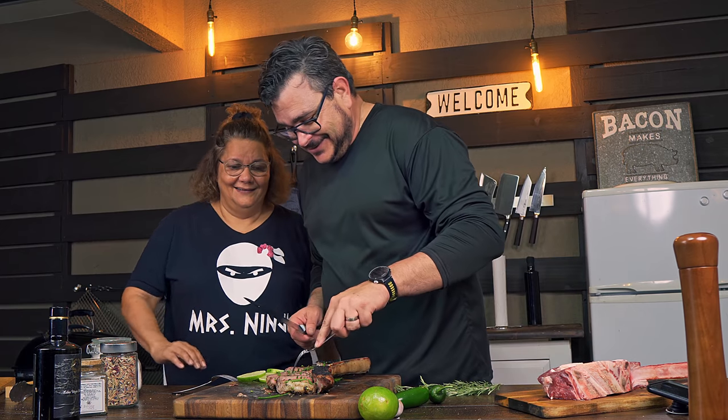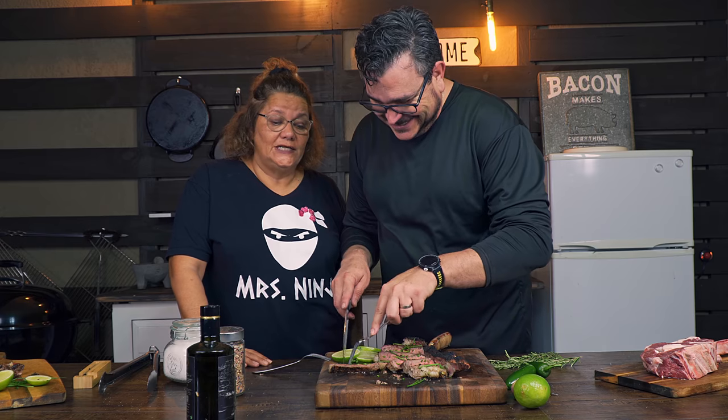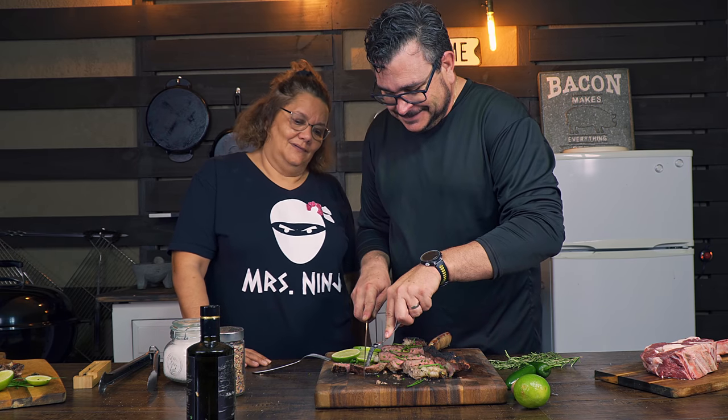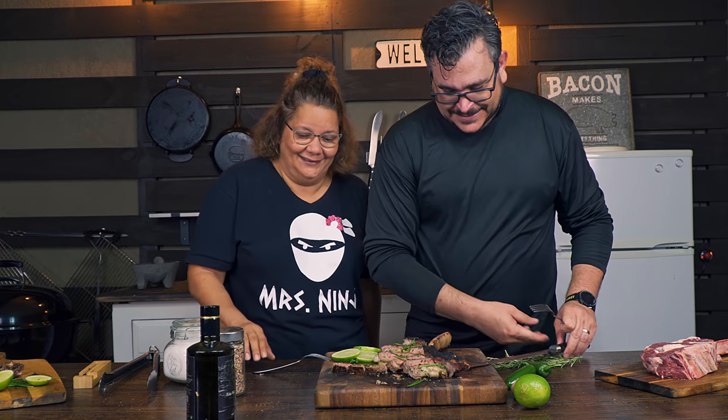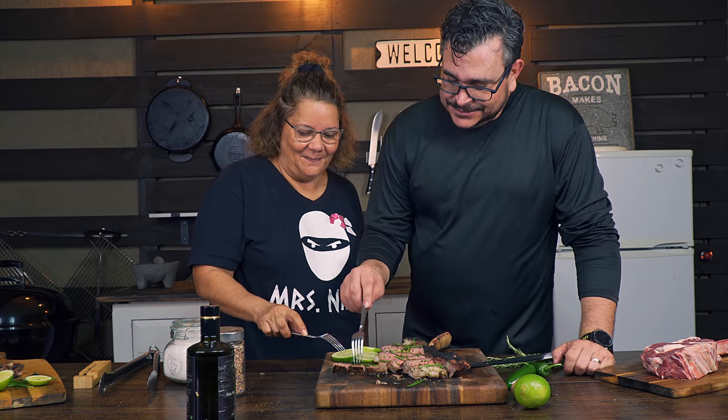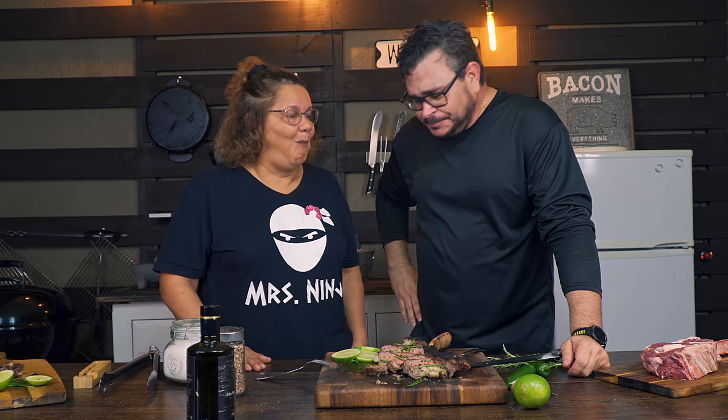Oh man, this looks so good! They look amazing — and let me tell you, this thing is huge. What impressed me the most was the price — it's unbelievable. All right, let's give it a good try. We have it here, let's go for it. Wow! I love it. Oh, there's a little bit of that beautiful pepper flavor in there.